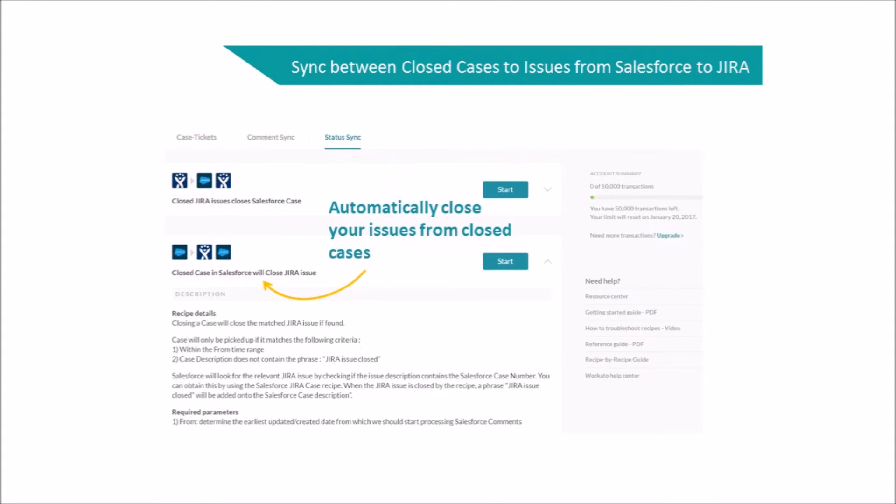The second recipe would also close a Jira issue automatically whenever you close a case in Salesforce.